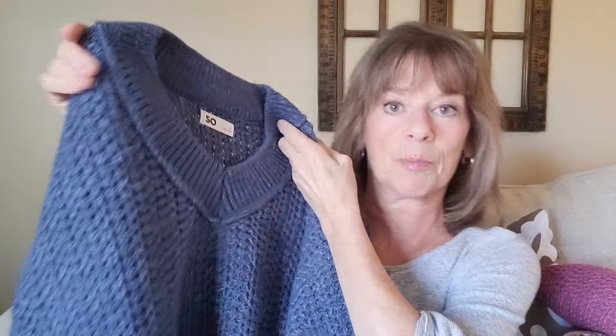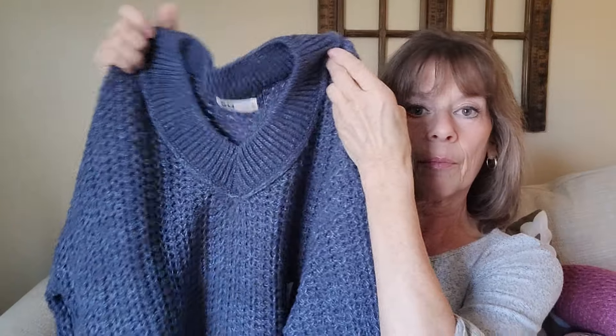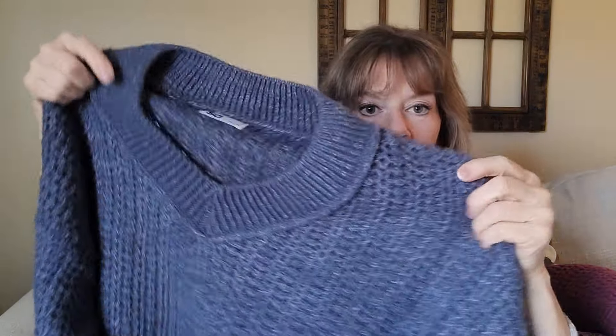And then I got one just like it in this really nice blue — I love this blue. Same SO brand, same puckered balloon sleeve. I actually have a bell sleeve shirt on today that I got at a thrift store — I just like sleeves like that. Same V-neck and gathered waist.